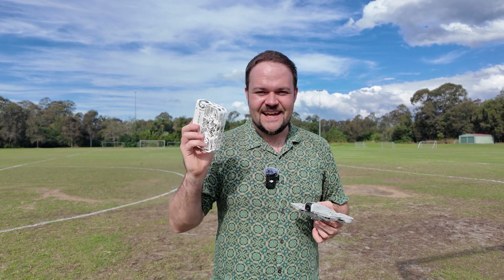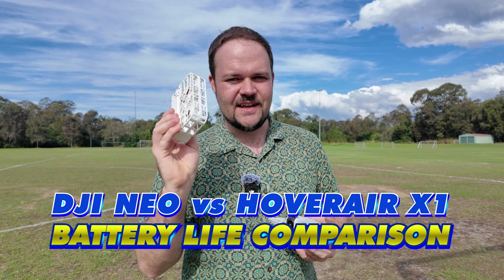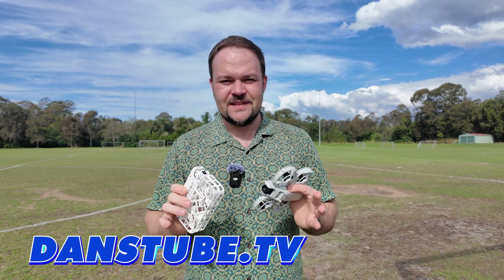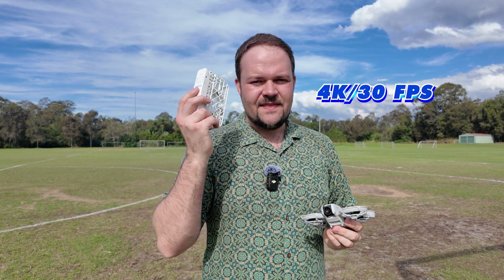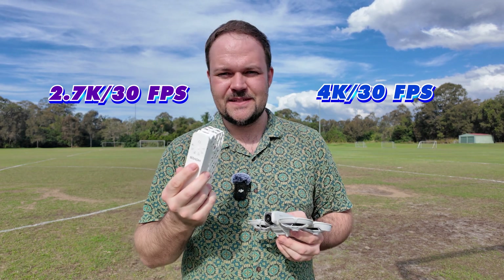What's going on guys? My name is Dan Davis and today I've got my battery life comparison between the Hover Air X1 and the DJI Neo. I'm going to have them both in following modes at a medium distance. Keep in mind the Neo is going to be capturing 4K 30 and the Hover Air X1 is going to be capturing 2.7K at 30 frames per second.